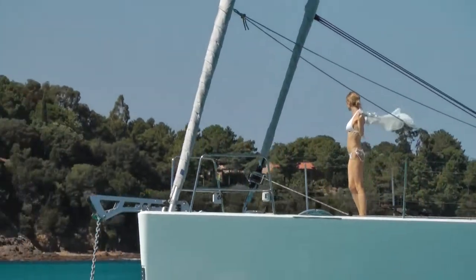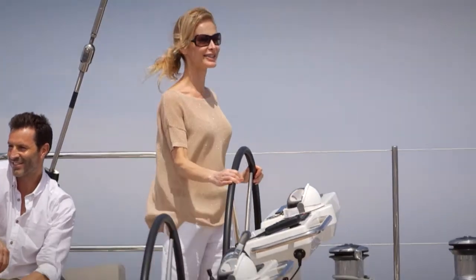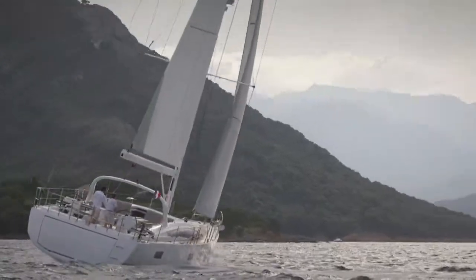Underway, I had a long conversation with the designer of the 64, Philippe Briand, on what makes a yacht a yacht. In short, he told me the 64 is a yacht in every degree, and after spending a week on it, I know just what he means.